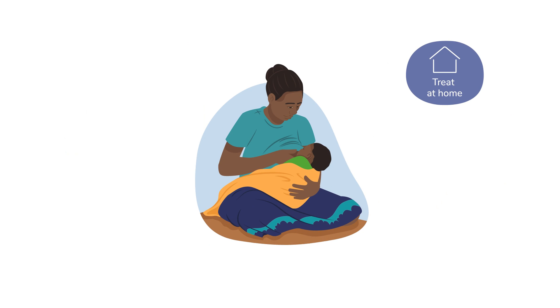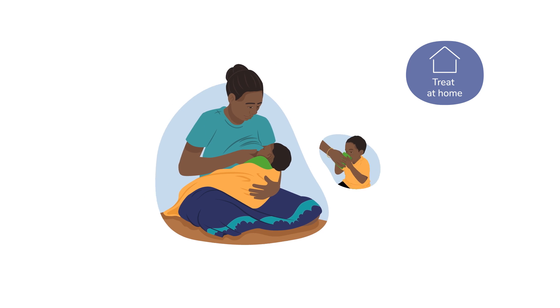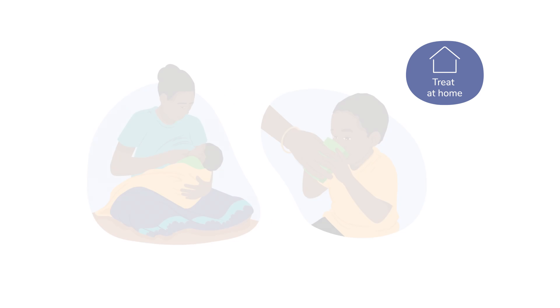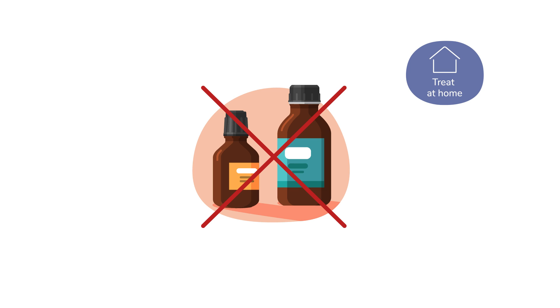Advise the caregiver to give the child lots of liquids, such as breast milk, to drink. If the child is older than a year, water or herbal or non-caffeinated tea with honey can also be given. There is no need for any medicines, as cough medicines are not approved for young children and are expensive.